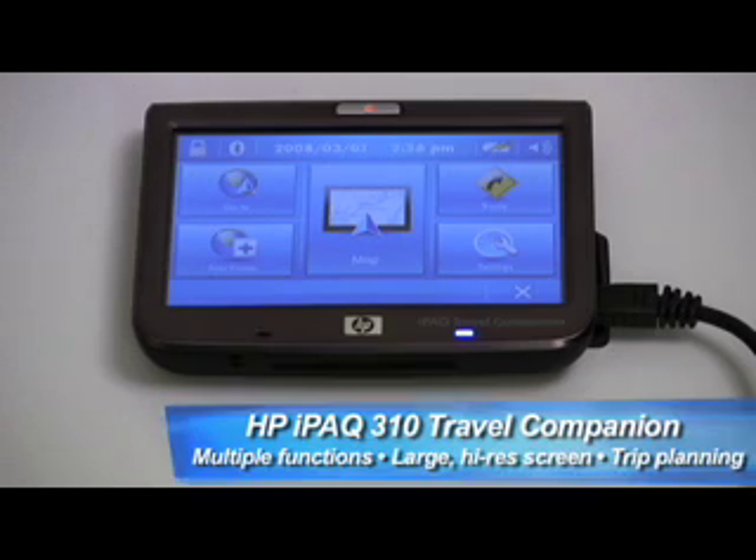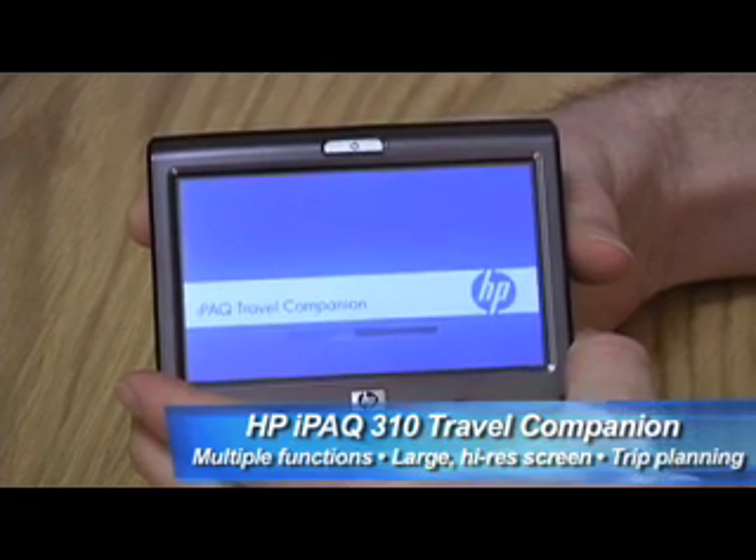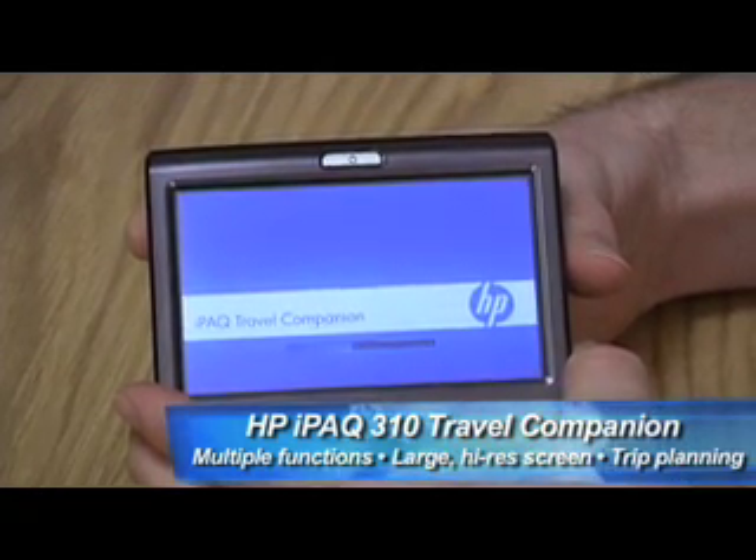Even more impressive is the LCD screen on the IPAC 310. At an 800 by 480 resolution, it blows away most other portable Swiss Army knife GPS devices.